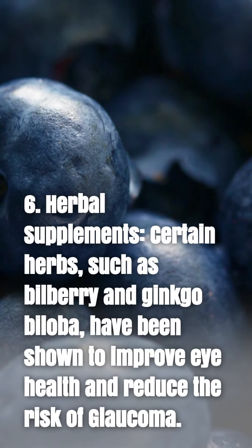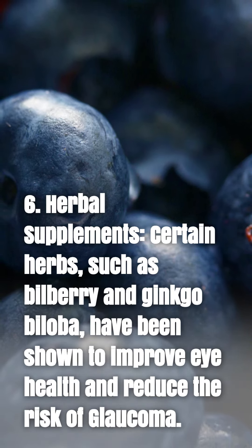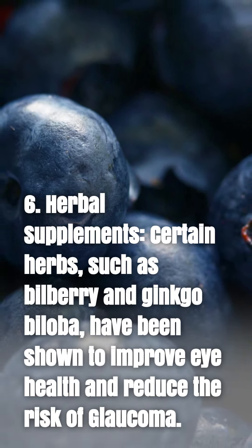6. Herbal supplements. Certain herbs, such as bilberry and ginkgo biloba, have been shown to improve eye health and reduce the risk of glaucoma.